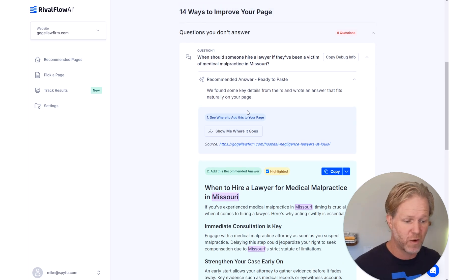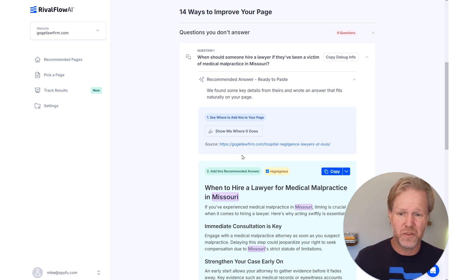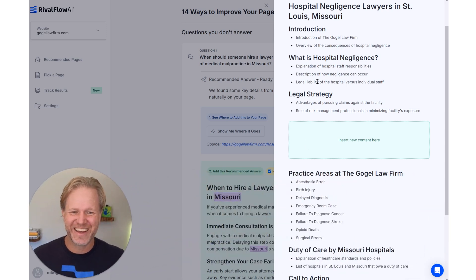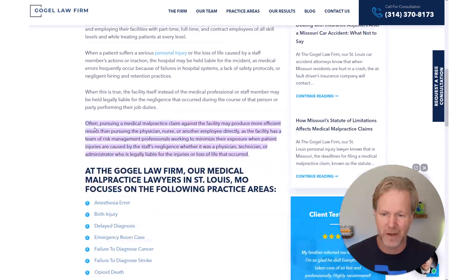A big difference between when we launched 11 months ago and now: we used to say here's the analysis, here's a hypothetical way you might answer it. Now we're saying the AI content is solid — we couldn't do this with GPT-3.5, but with the latest models we can confidently say this will fit into your content at the same level. Then we show you right where to put it. This is an outline of their page; if you want to see it on the page itself, click and we highlight exactly where it goes — right below a specific section.